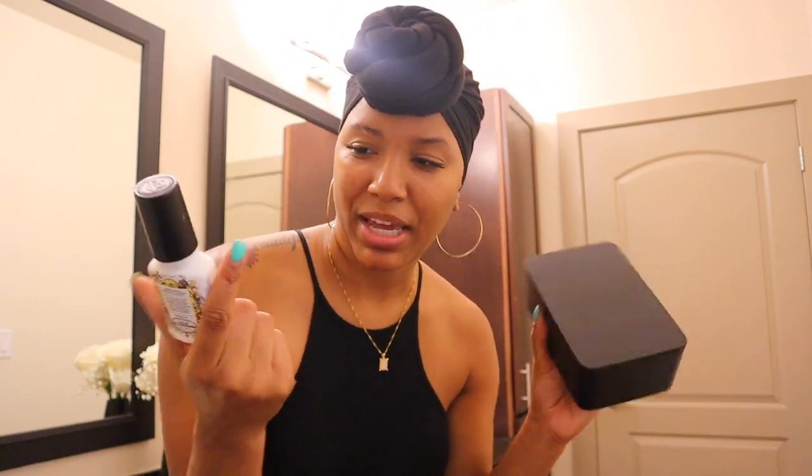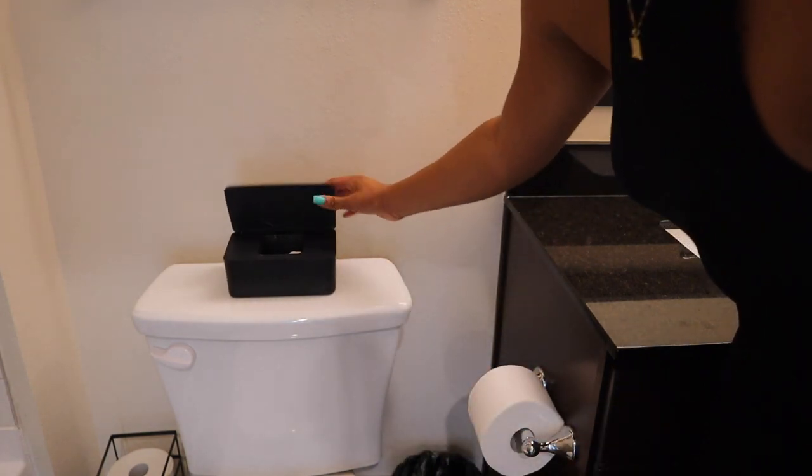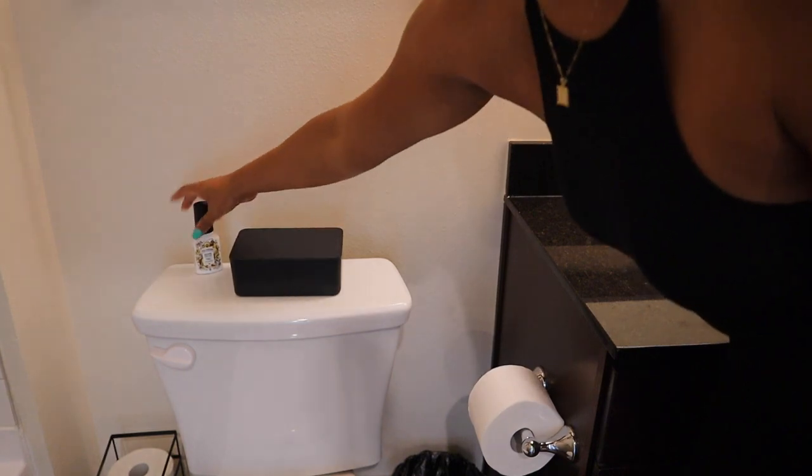So I did get this black dispenser off of Amazon — I love it. And then I have the Poo-Pourri. If you know, you know — you spray this before you go to the bathroom. I tried to get the color scheme of my bathroom. So I'm going to put these back there. We're just going to keep it closed and put the Poo-Pourri right there.